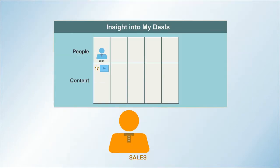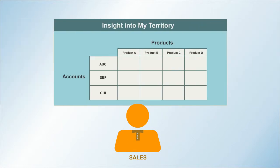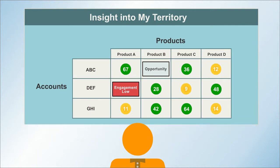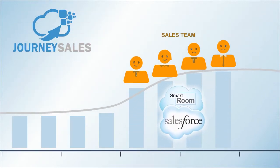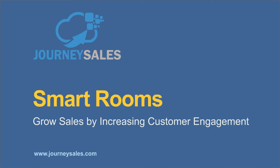Smart Rooms provide insights into the people and the level of engagement in each deal. You'll see analytics on overall sales activity on accounts, products, and opportunities to fill the pipeline. Your team will turn lots more opportunities into sales with Smart Rooms from Journey Sales.